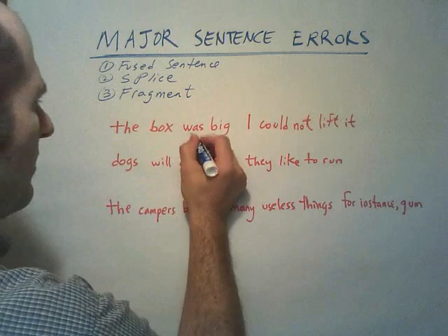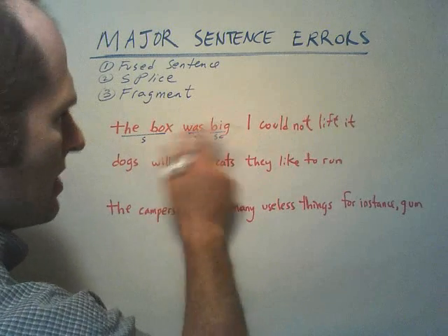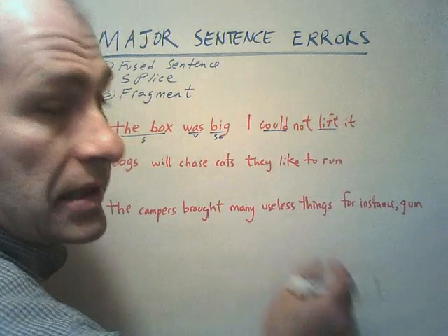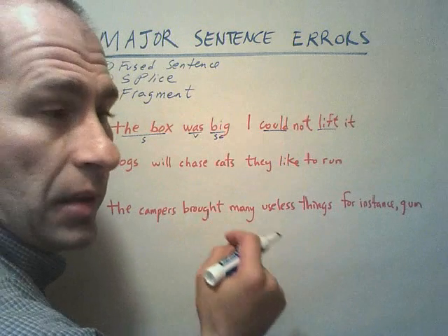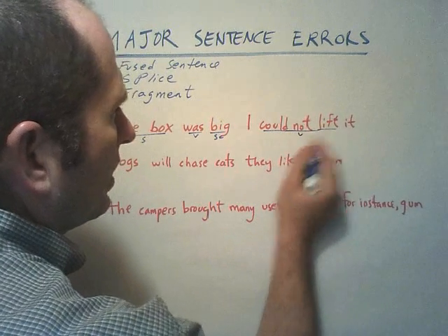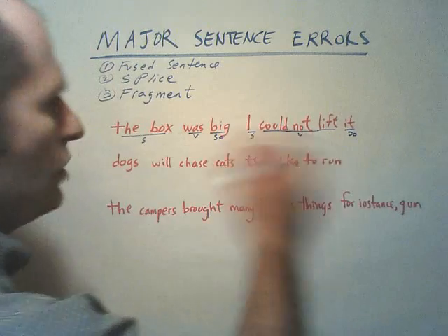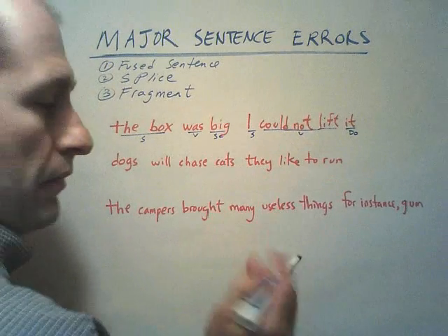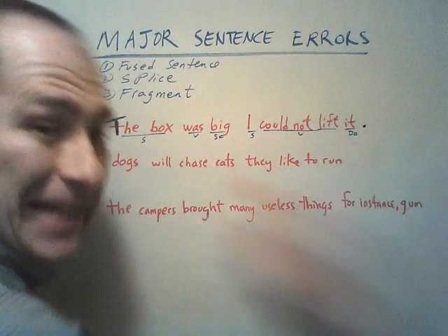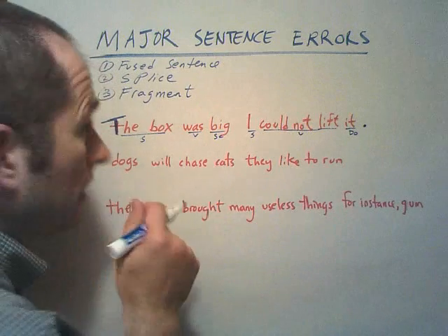"The box was big." I have a verb, and a subject complement. Who or what was big? The box. Is it saying the box equals a big thing? Yes, that's our pattern. "I could not lift it." "Could lift" is the verb. "Not" is a negative adverb — N-O-T will almost always be a negative adverb. Who or what could not lift? I. I could not lift who or what? It. Is "it" being equated with "I"? No, so this is a direct object. I've got two patterns here. If I were to capitalize the T and put a period after both — I've jammed two patterns together, and they both could stand on their own. This is a fused sentence.